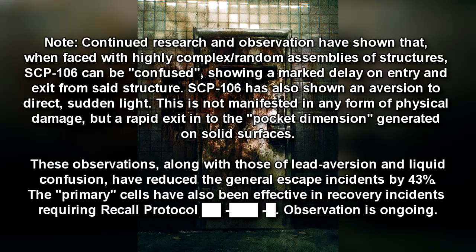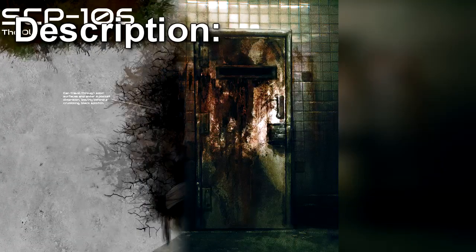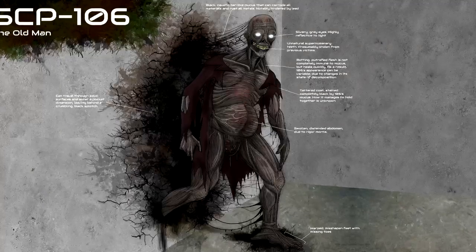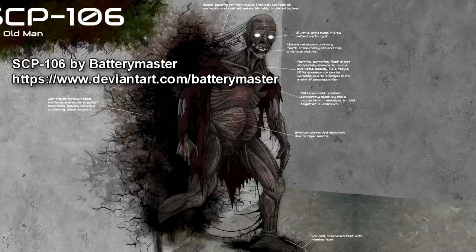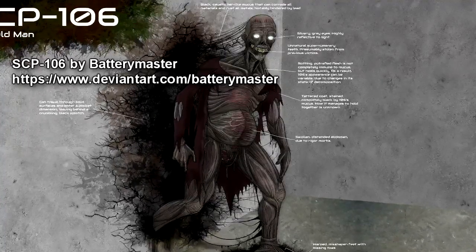The primary cells have also been effective in recovery incidents requiring recall protocol. Observation is ongoing. SCP-106 appears to be an elderly humanoid with a general appearance of advanced decomposition. Appearance may vary, but the rotting quality is observed in all forms.